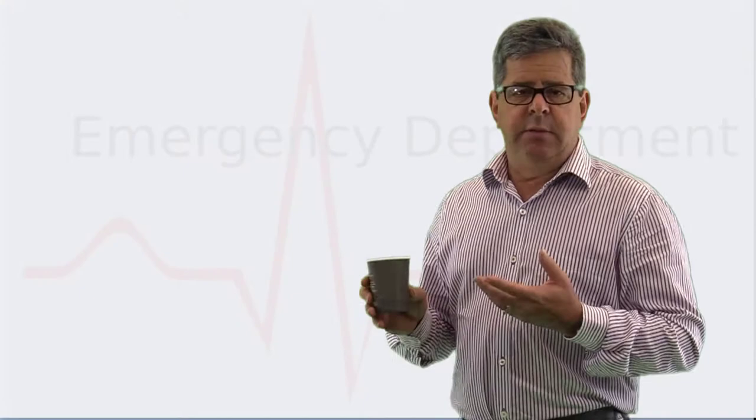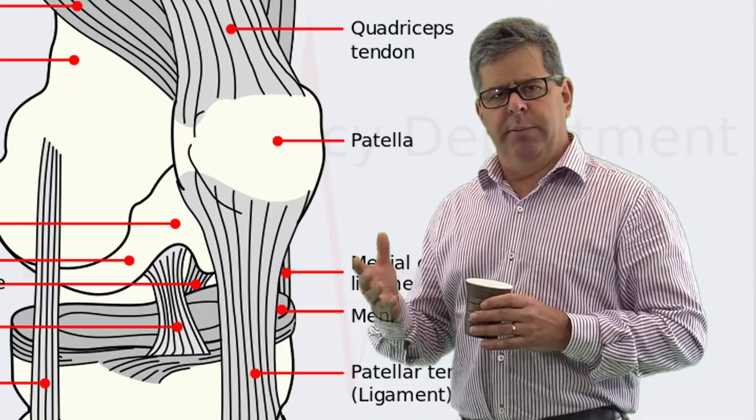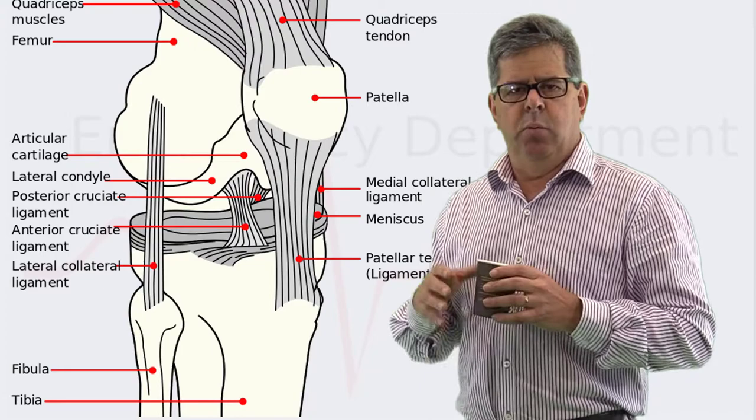Let's first talk about patellar dislocations — far more common and seen reasonably frequently in emergency departments. The patella is a large sesamoid bone sitting in the patellar tendon. As part of the patella-quadriceps complex, it almost always dislocates laterally out of the patellofemoral groove. This occurs when the tibia is flexed and rotated against the femur, and with quadriceps contraction the patella lifts and goes laterally.